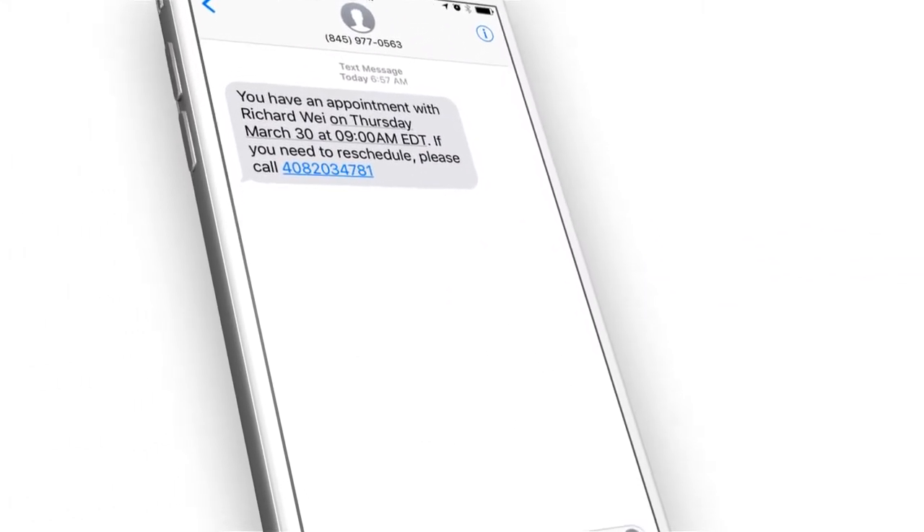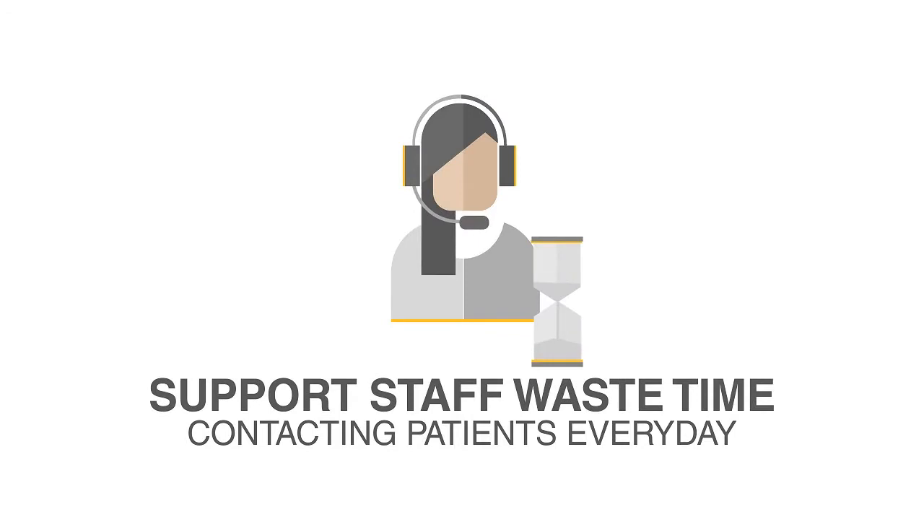It's hard to expect all patients to arrive on time for their appointments without a reminder or two. Staff can spend hours manually contacting patients every day.